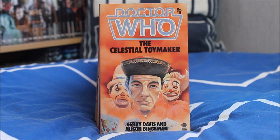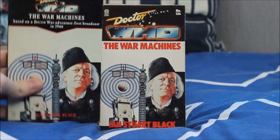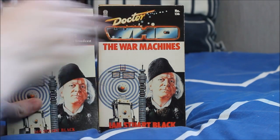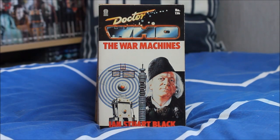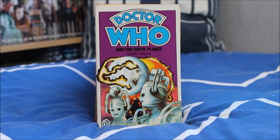Next up, The Celestial Toymaker by Jerry Davis and Alison Benjamin. Then we have another later print featuring the Seventh Doctor logo — one of my other personal favourites from the First Doctor era, The War Machines. I have two prints of this with slightly different logos and layout alterations. I also reviewed this earlier this year as part of the BBC audiobook series, so check that out if you're interested.